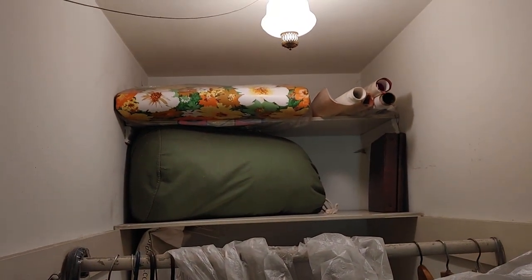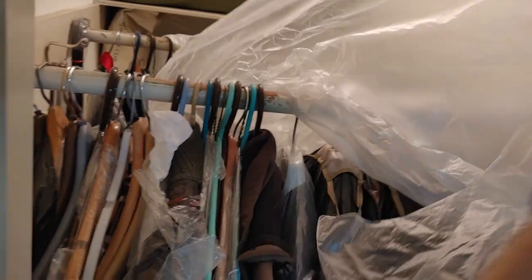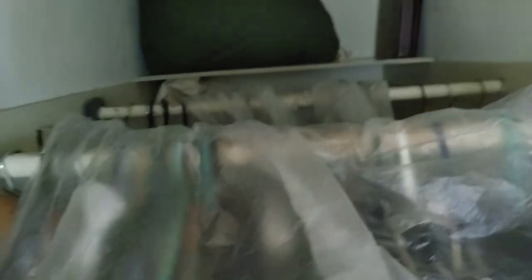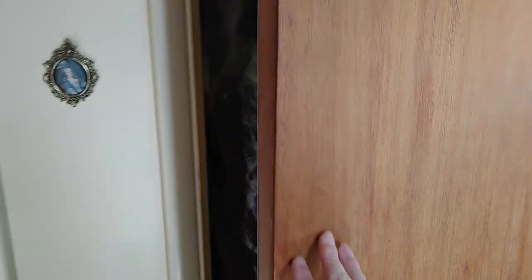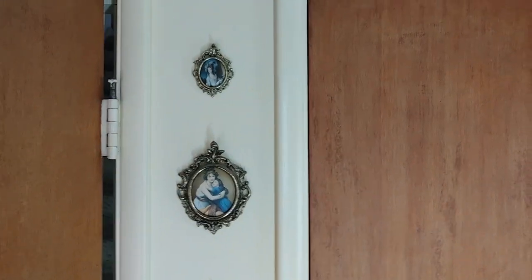Here's the first closet — a very deep closet basically for coats. We have some sleeping bags back there too. It has two rows, and we have plastic there to cover the coats. Not much to see here, but it is an old-style closet, with a few old decorations.